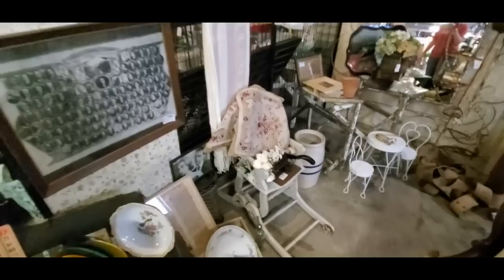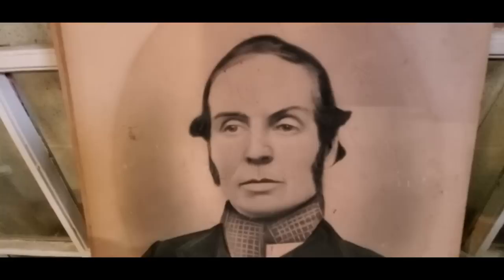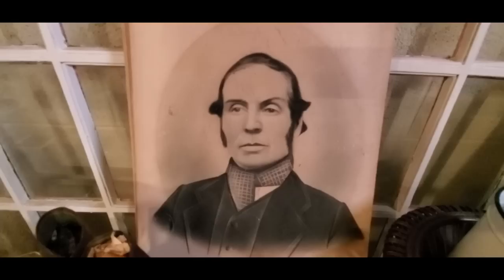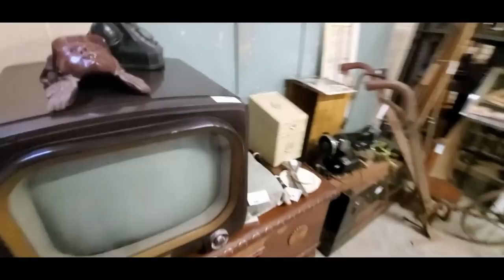And here we have some furniture and some rugs, and we have some old pictures in here too. Yeah, this guy cracks me up — it's like you just told him about 2020 and he's looking at you like, 'Are you serious? My God, really?' And then you'd have to say, 'Yeah, but there's more.' He just looks so disgusted.